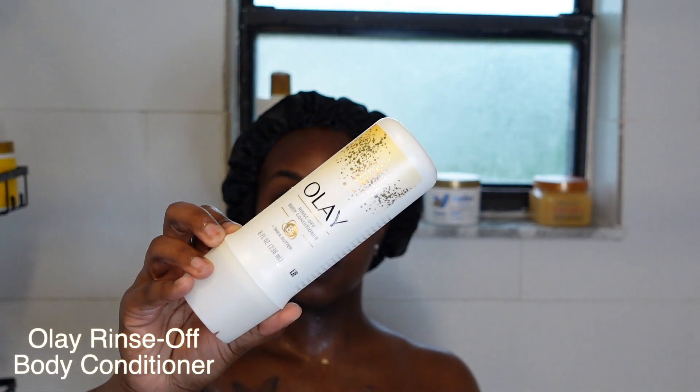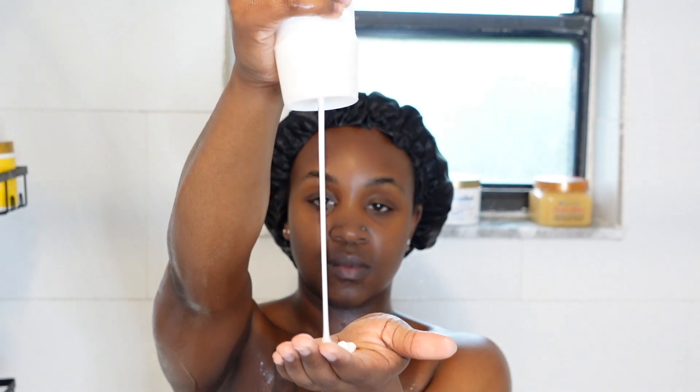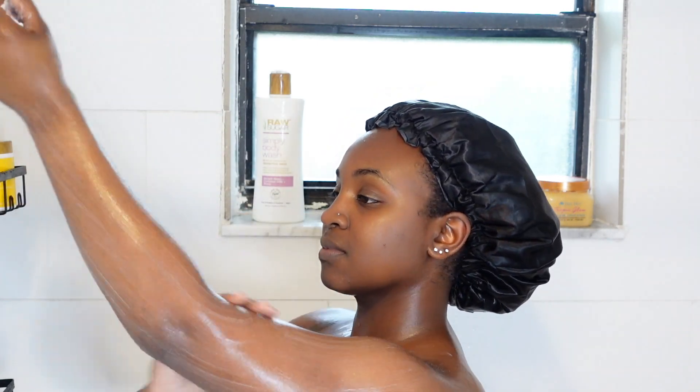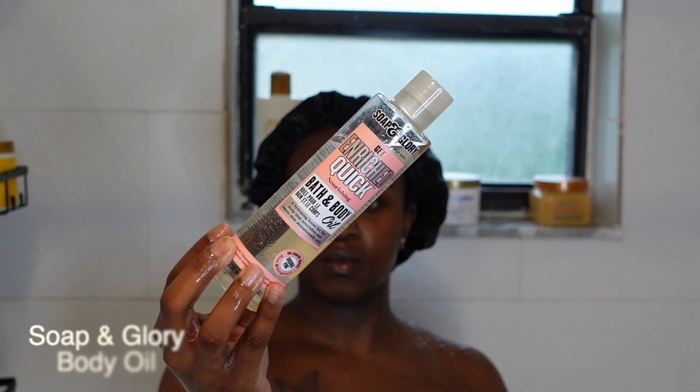There's just something about this Ole body conditioner that is really just chef's kiss. Even my boyfriend noticed the first time I used it — he was like, 'Wow, your skin is always soft but it feels extra soft today.' If you want that extra soft skin, I highly suggest you go get this today, right now, after this video.